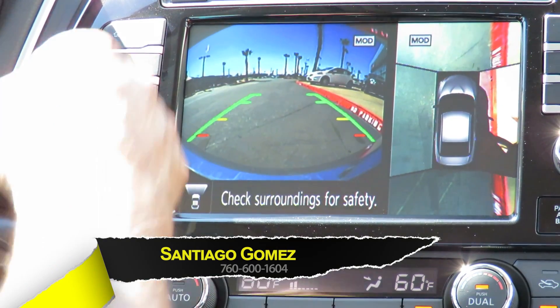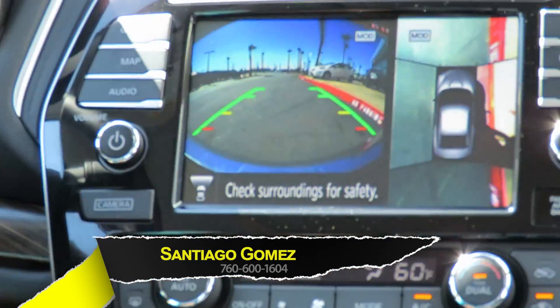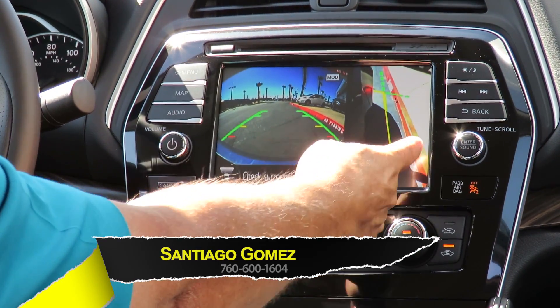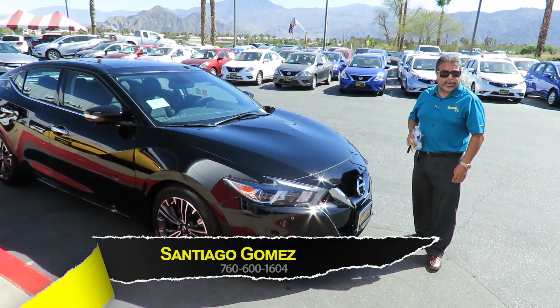Very safe. As soon as you start driving, when you hit five miles an hour, this will go away. And that's the camera right here, which also helps you — if you're going to park, it tells you how far away from the sidewalk you need to be. Again, my name is Santiago Gomez, and I hope I see you here at Torre Nissan pretty soon. Thank you very much.